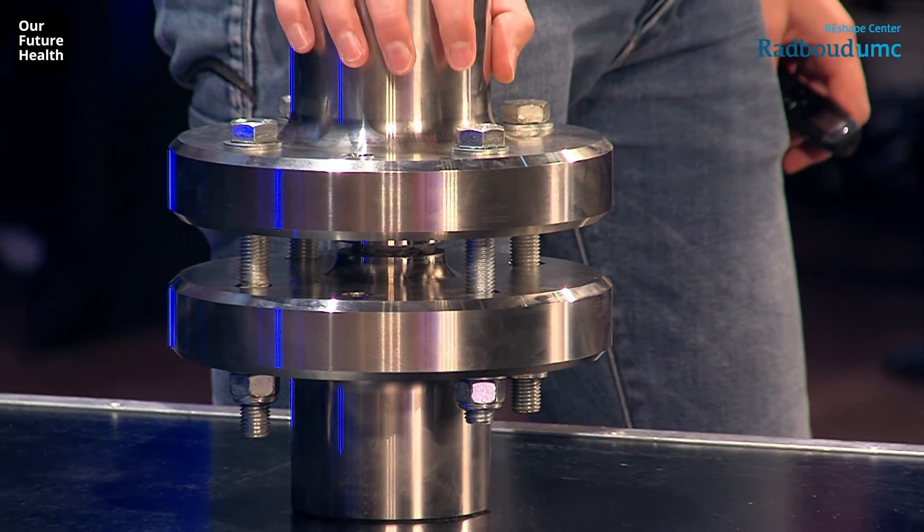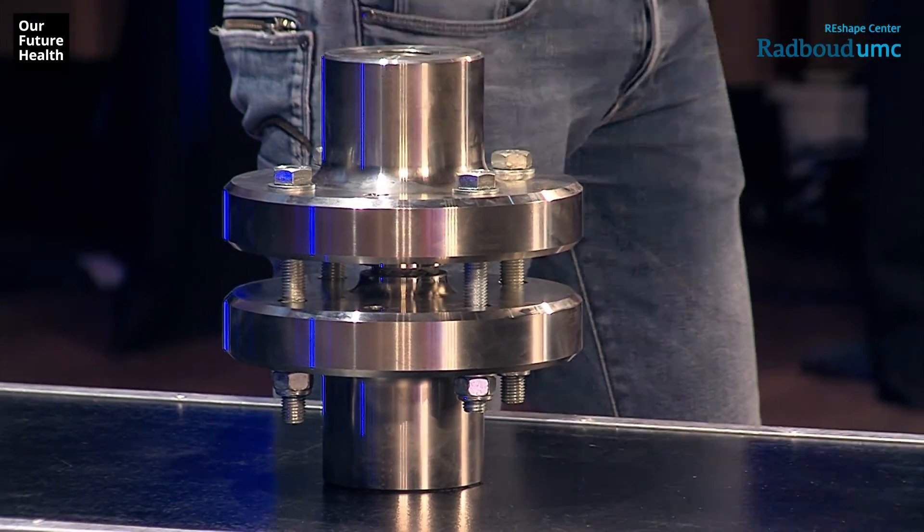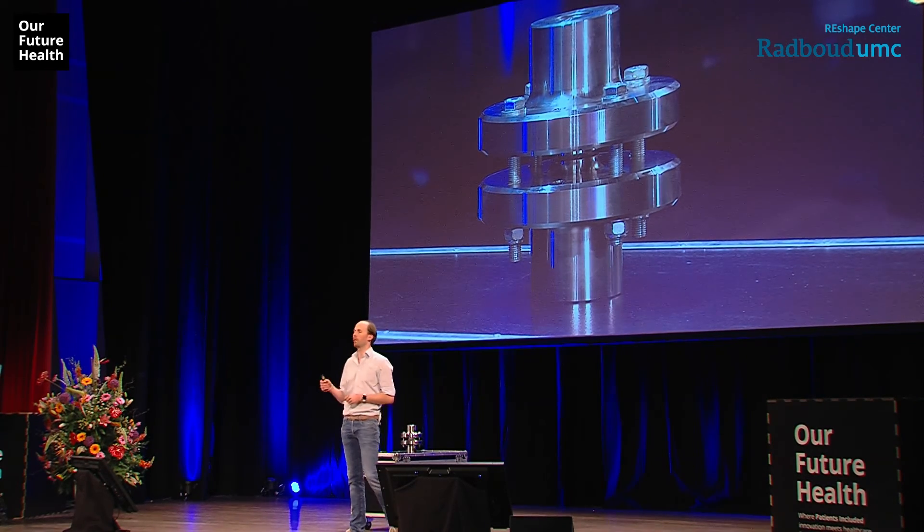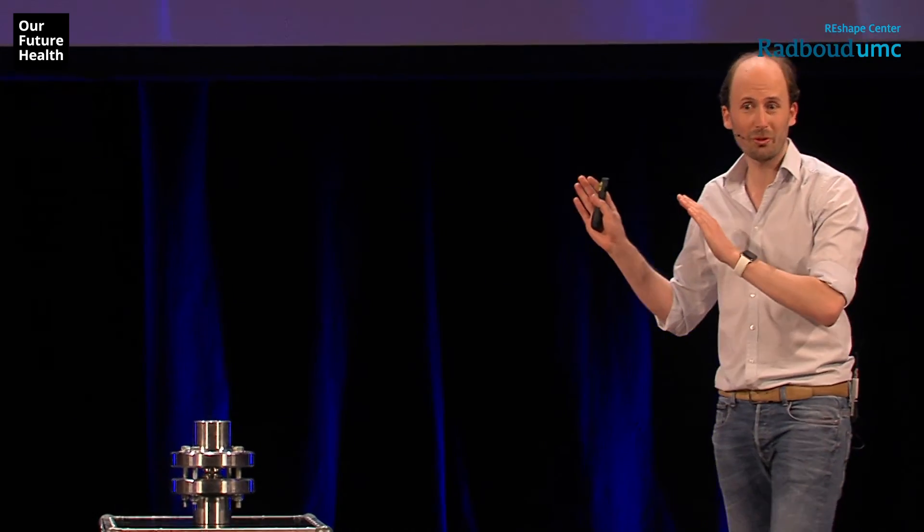I'm looking for social innovators with a big heart — working in government, for insurers, for corporate companies, health institutes, but especially start-ups who have the energy to tackle big global problems. Let's start working together in an integrated way, and then I think we have a beautiful, healthy future. Thanks a lot to the people who supported me with the presentation, and thanks a lot for your attendance today.